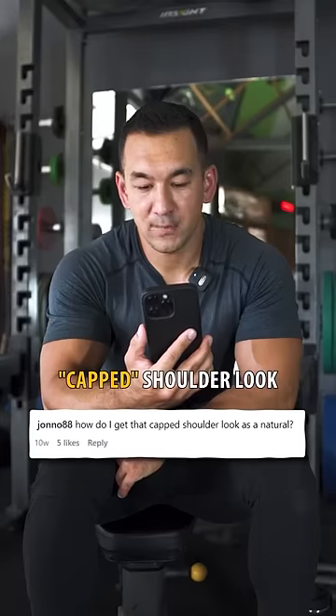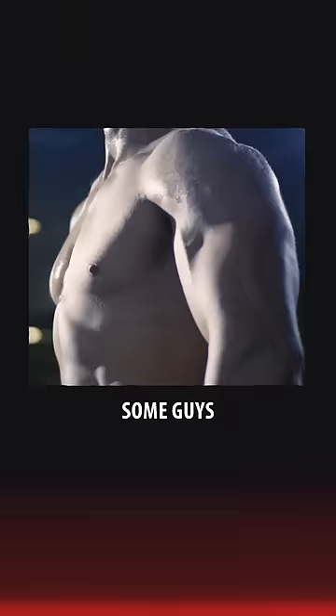How do I get that capped shoulder look as a natural? I don't want to be a downer here, but the reality is that you pretty much can't. What you have to keep in mind is that the delts are a muscle with really high levels of androgen receptors, and that's why some guys are able to achieve that round look to their shoulders — because they're taking a bunch of gear.